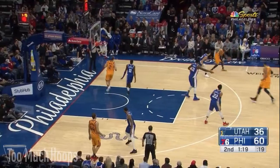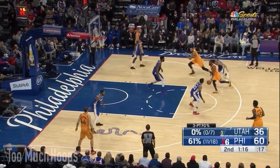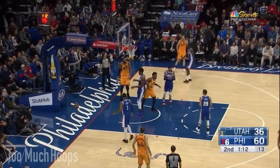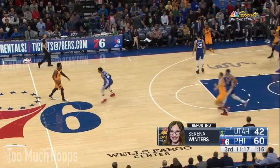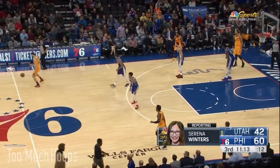As Conley comes off the screen, Thybulle comes down to put a little extra pressure on him. Thybulle gives a nice closeout to Donovan Mitchell, stays with him, and as Mitchell gets into the lane, Thybulle is able to poke it away out of bounds. After coming off the bench in the first half, Thybulle got the start in the second half and didn't take long to make his mark. On this play, he almost gets the steal just by having active hands as Donovan Mitchell tries to whip a pass over the top. He gets a hand on it and tips it to half court.